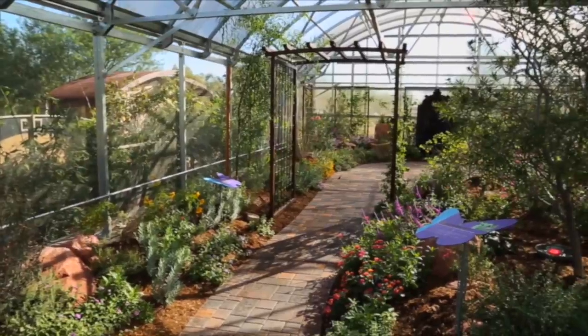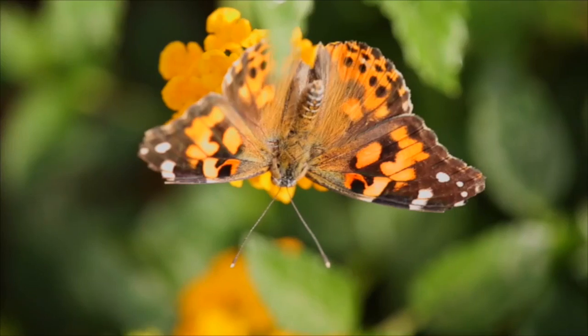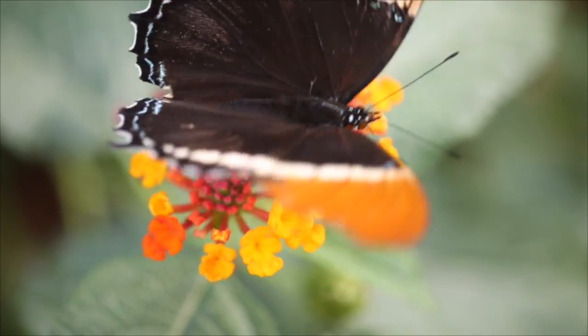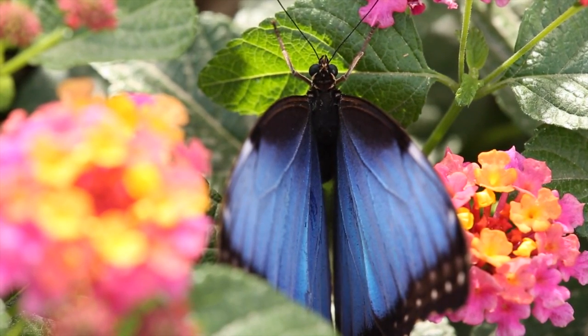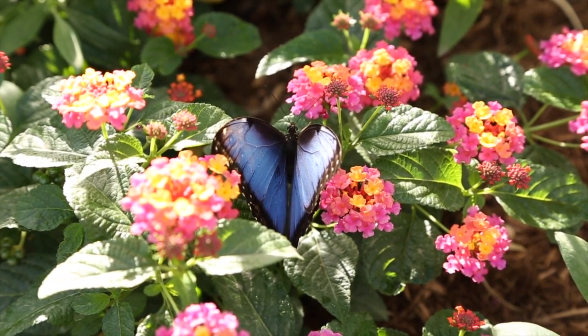We're here inside the Springs Preserve butterfly habitat, and out of all the different butterfly species that we display throughout the season, one of the favorites of our guests happens to be the Blue Morpho butterfly. The Blue Morpho has a really bright blue coloration, hence that name, and it's really what attracts us to them.